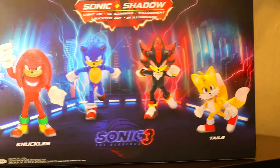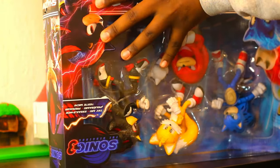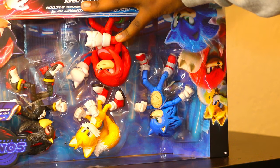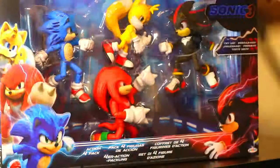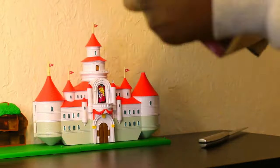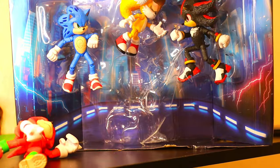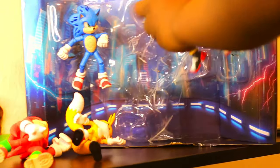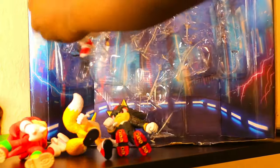This box is actually pretty cool. After the egregious process of getting these action figures unboxed, they are finally here.